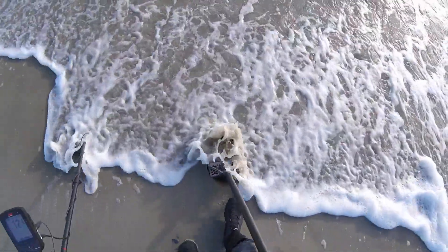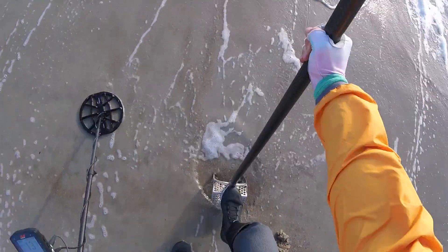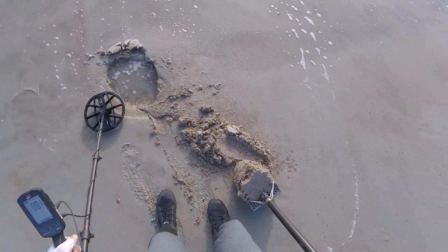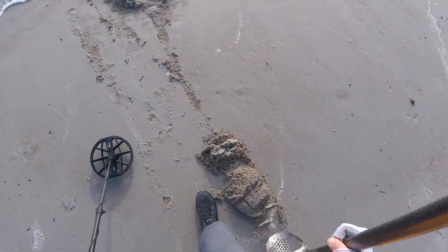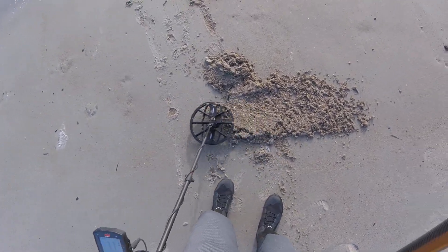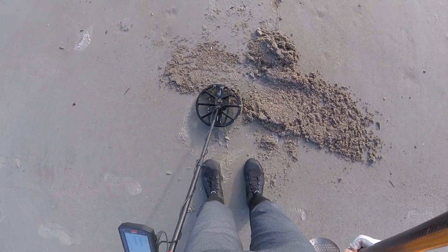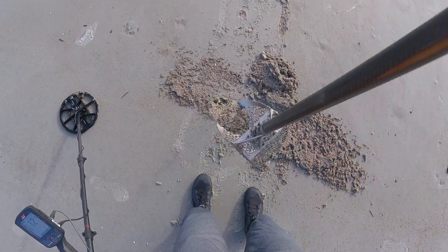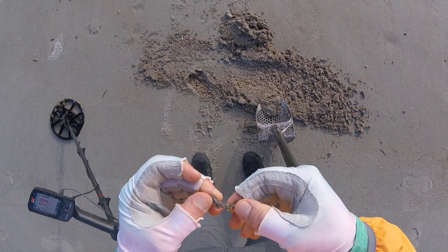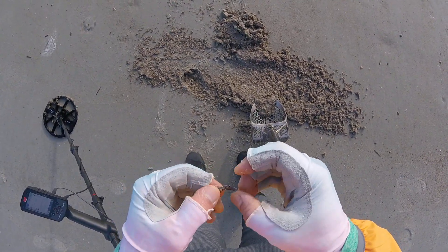Nice 12. Hopefully it's not some kind of piece. 13, 12. Sounds really good, but... I see something right here. What's that? It's silver. There's some part of an earring. It's broken.